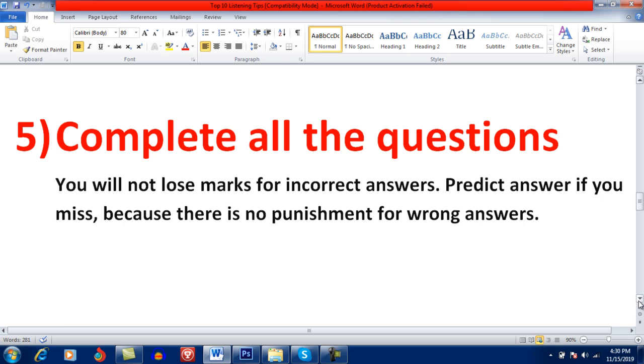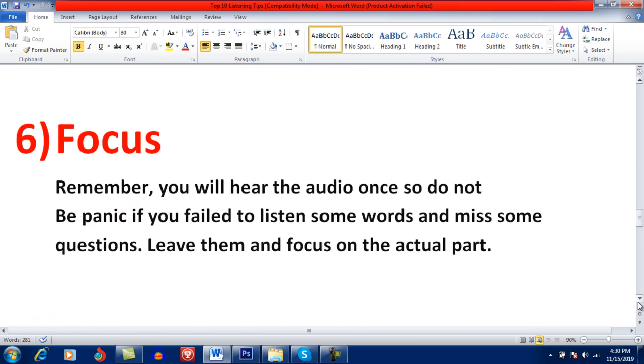Focus. Remember, you will hear the audio only once. Do not panic if you fail to listen to some words or miss some questions — leave them and focus on the actual answer. If you miss a question, don't think about it. The audio won't stop; it will just continue. It would be better for you to go with the audio and not get panicked if you missed one or two questions. Just go ahead.